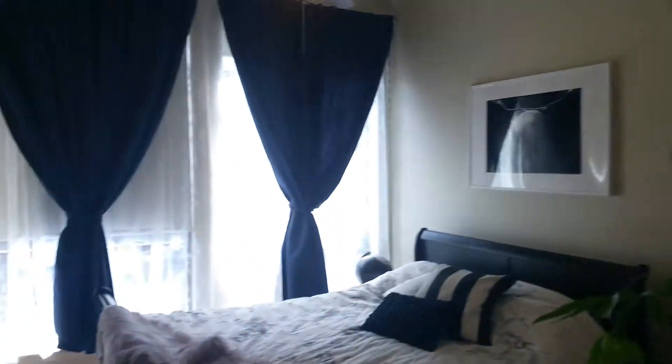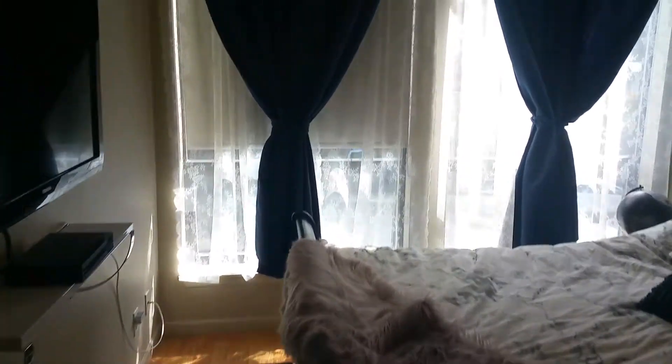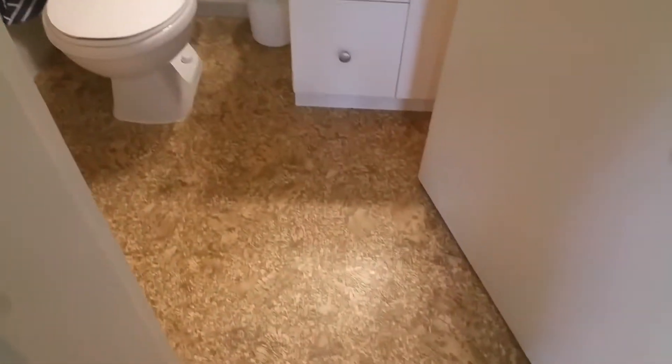For the master bedroom — really nice windows and a high ceiling. It's not a really big master bedroom, but it's an okay size. There's a walk-in closet and then an ensuite with a tub and shower.